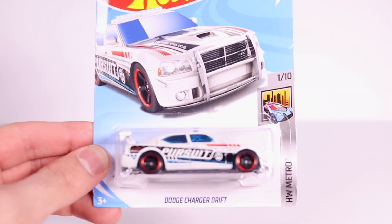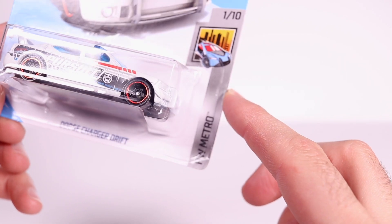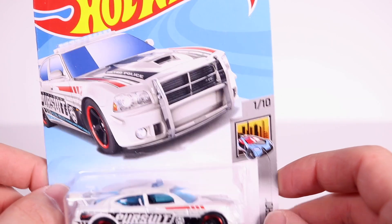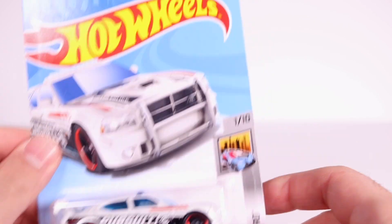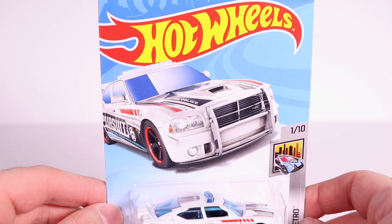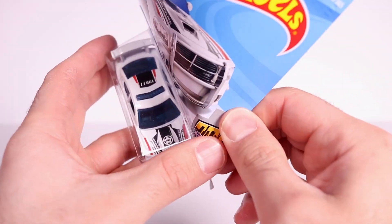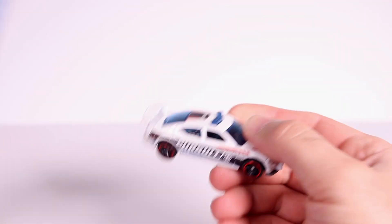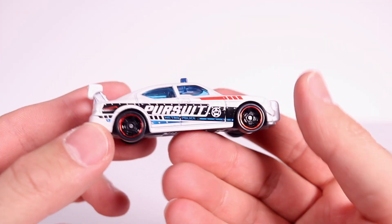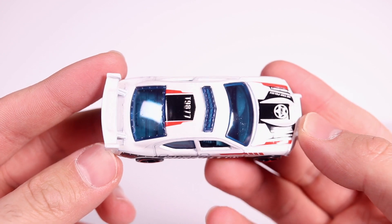Here it is guys, the Dodge Charger Drift car from the Hot Wheels Metro — 1 of 10, car number 208 of 365 from 2018. Check out the artwork on there, looks pretty cool. All right, let's go ahead and open this one up — comes apart nicely.